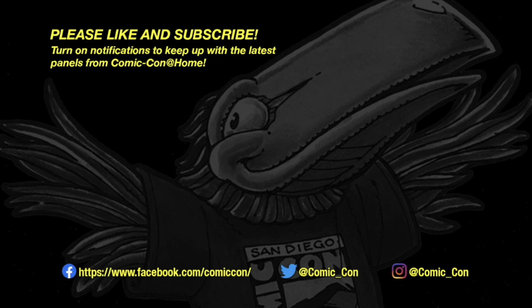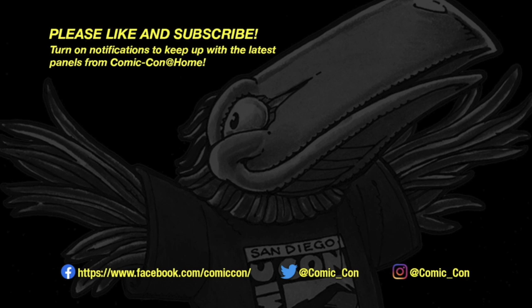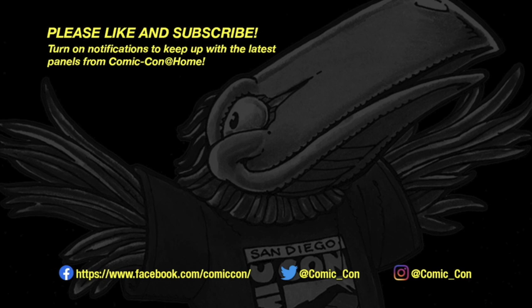That wraps up our questions. I want to thank all of you very much for joining us. It's been an educational and fun experience. For anyone interested, you can learn more about the Show Me History series at showmehistory.com. Thanks all of you — it's been a very informative, very fun day. You all have a great day. See you soon.